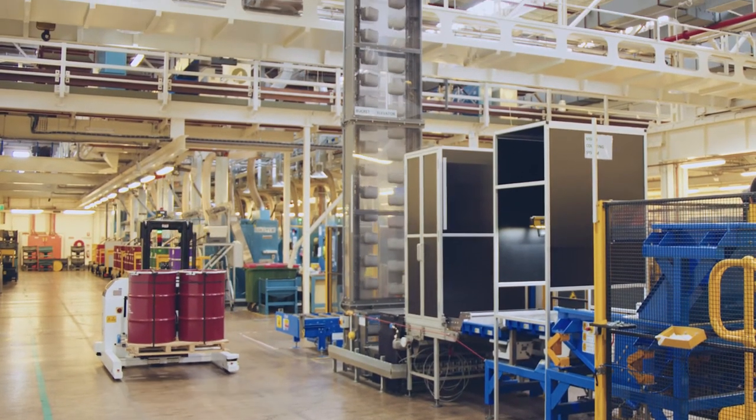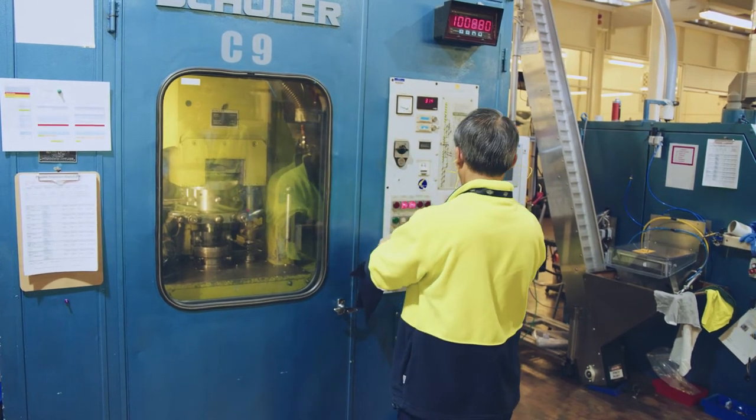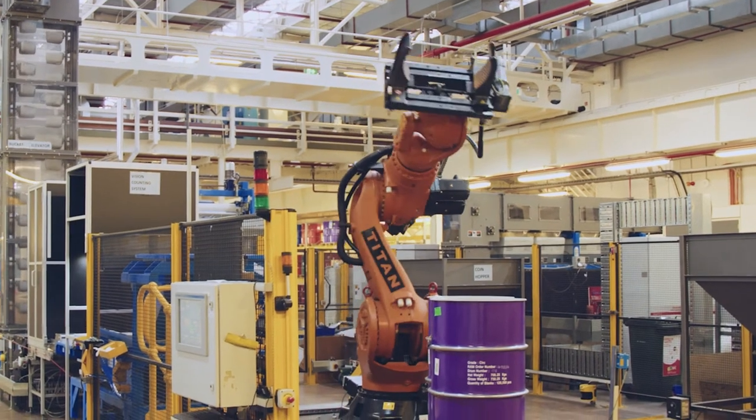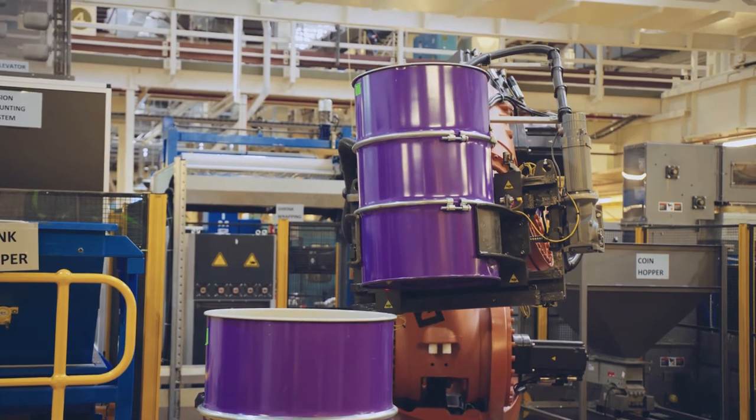We also have forklifts within those areas. We have signage detailing the safety issues with forklifts. We do have regular breaks for our staff, exercise programs, and we've also introduced new technology to mitigate some of those manual handling issues for staff.